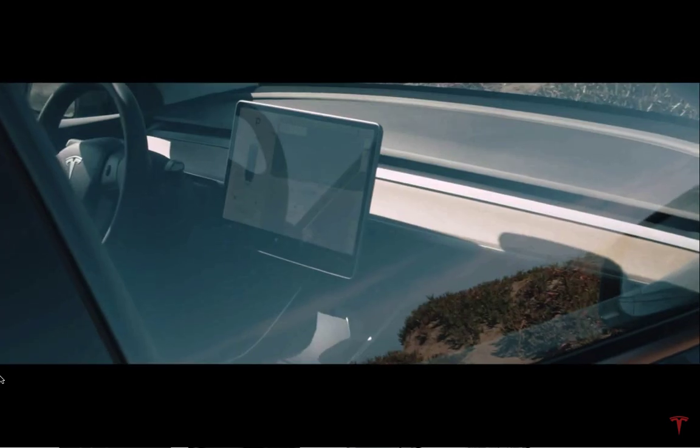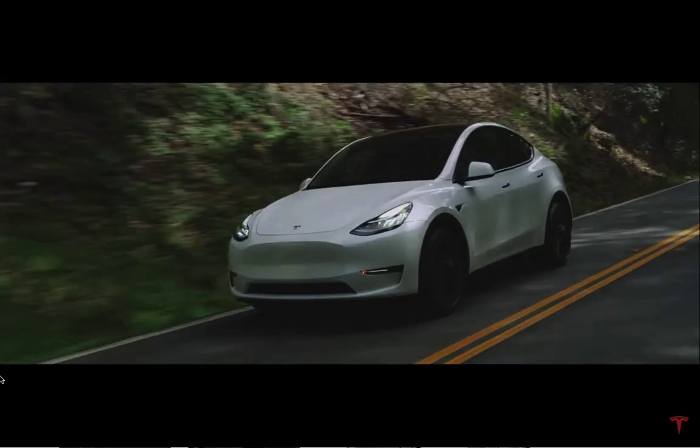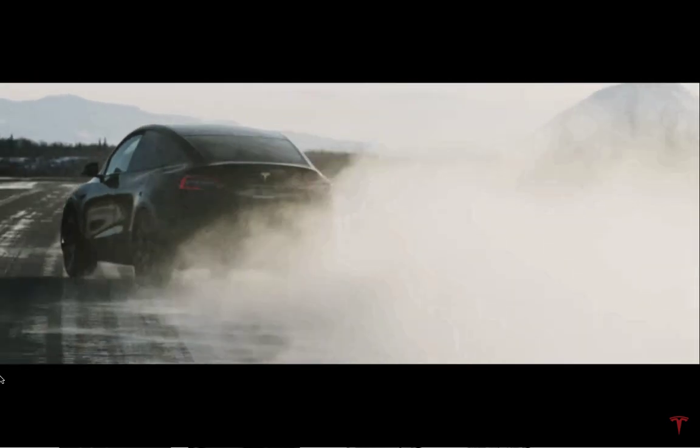It will make the Model Y the most efficient Tesla in the lineup. I'm going to expand on real-world miles in a minute, but this diagram shows you how heat pumps in a car work. Heat is absorbed from the atmosphere, then compressed and turned into heating. That heated air is blown into the cabin, and decompressed heat turns into low-temperature heat if you want to cool the cabin.